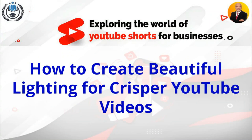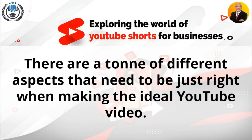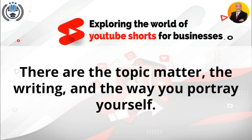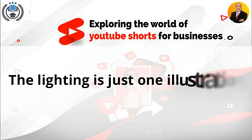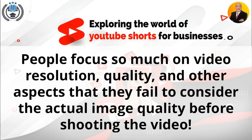How to create beautiful lighting for crisper YouTube videos. There are a ton of different aspects that need to be just right when making the ideal YouTube video — the topic matter, the writing, and the way you portray yourself. Additionally, there are all of those little things that people much too frequently ignore. Lighting is just one illustration of this. People focus so much on video resolution and quality that they fail to consider the actual image quality before shooting.